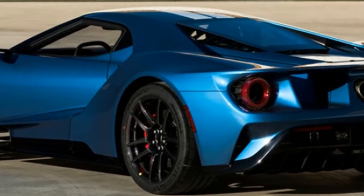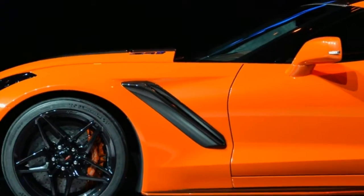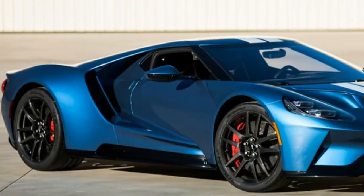Odds are this GT will go for more than a new one from Ford, though, since all of the proceeds will go to charity — specifically, the Autism Society of North Carolina.